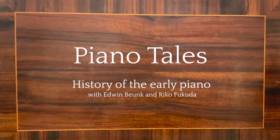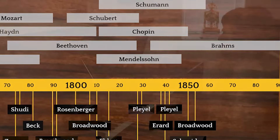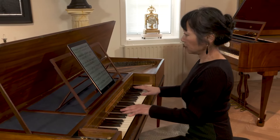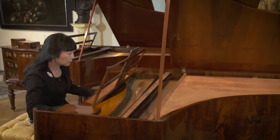The Piano Tales are about the amazing development of the early piano in a relatively short time, from about 1750 up to 1850. In 11 episodes, the famous restorer and collector Edwin Boonk takes us from the harpsichord to the forte piano to the piano of the mid-19th century.